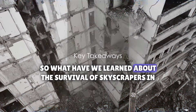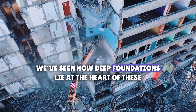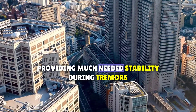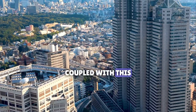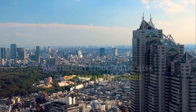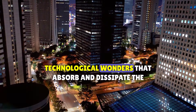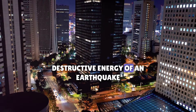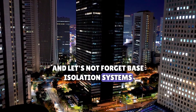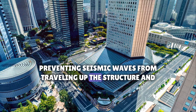What have we learned about the survival of skyscrapers in Japan during earthquakes? Deep foundations lie at the heart of these structures, anchoring them securely to the earth and providing stability during tremors. Flexible materials bend but don't break, moving with the quake instead of against it, thereby reducing the risk of catastrophic failure. Damping systems absorb and dissipate the destructive energy of an earthquake, minimizing the impact on the building. And base isolation systems act as buffers, preventing seismic waves from traveling up the structure and causing havoc.